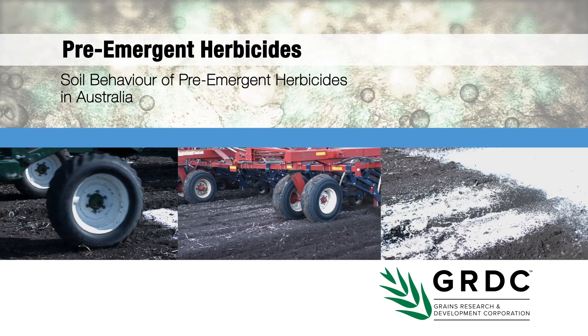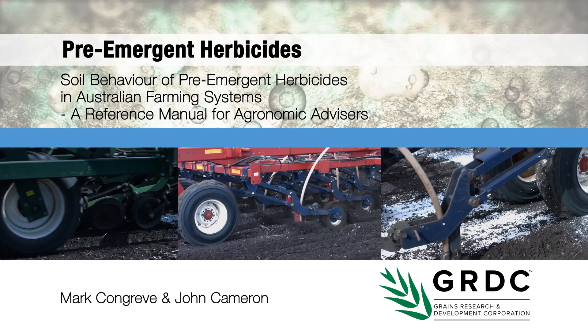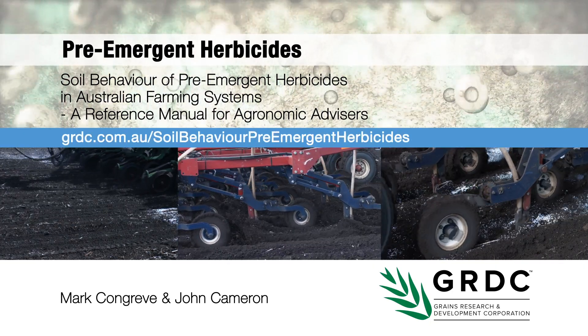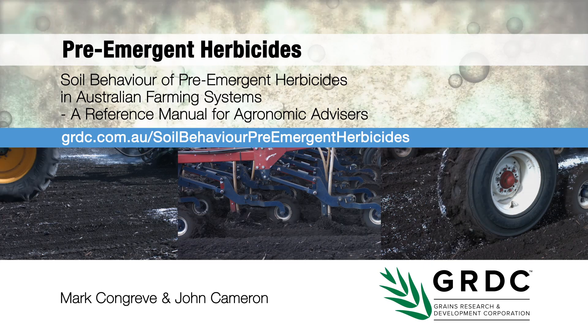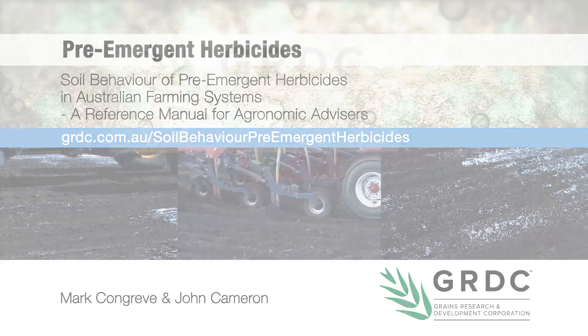If you would like to learn more about pre-emergent herbicides and their behaviour in the soil, GRDC's publication 'Soil Behaviour of Pre-emergent Herbicides in Australian Farming Systems: A Reference Manual for Agronomic Advisers' is an excellent read and available online at the GRDC.